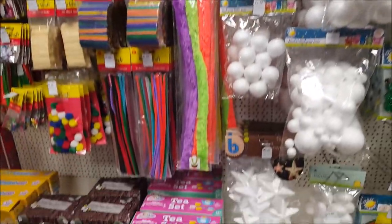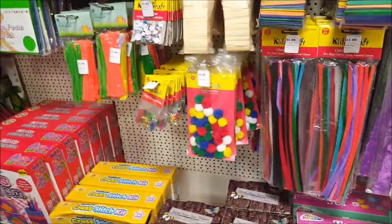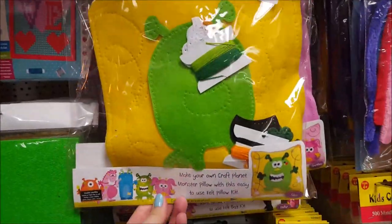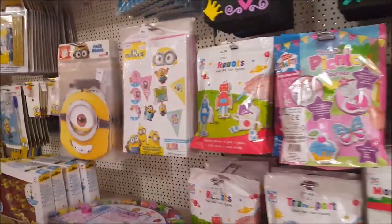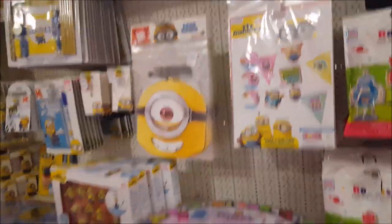We've got foam, polystyrene, little beads - so this is all the kids' craft section really. You can make yourself a monster pillow there - felt. We'll do this side first and then go down the other way. There's the minions - they look weird don't they!